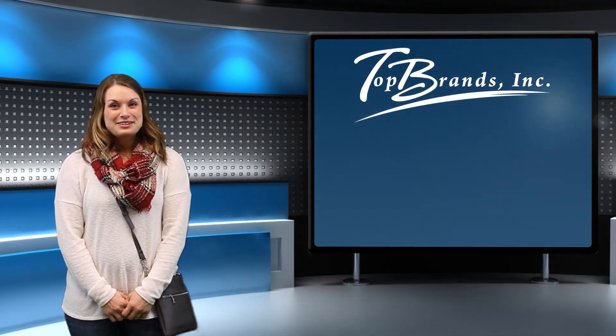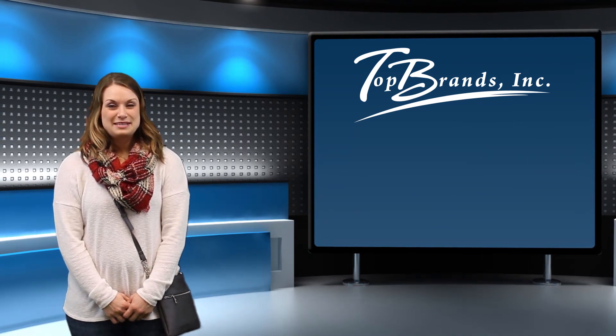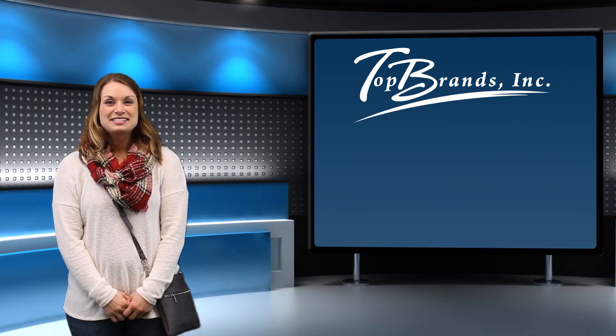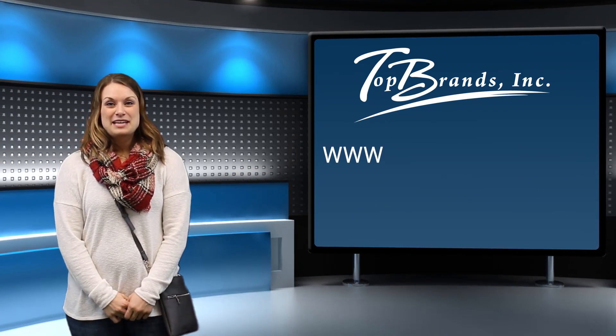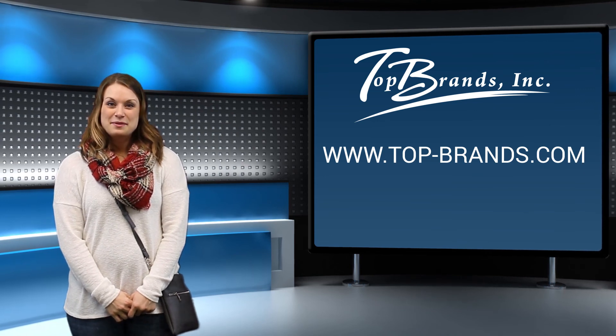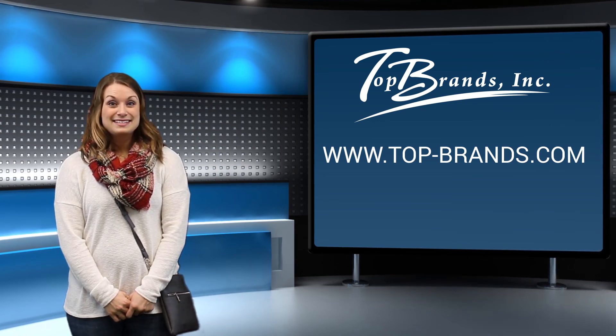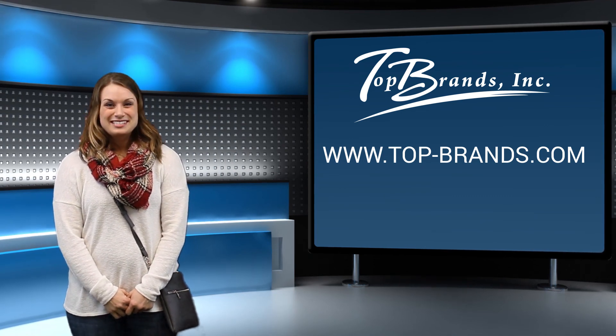For more information on these products or any of our other incentive and promotional products, contact a Top Brands team member by emailing us at the address listed here. Or find us on the web at www.top-brands.com. Make sure to like and subscribe. You can follow us on Twitter at Top Brands Inc., or like us on Facebook. Thanks for watching and we'll see you next time.